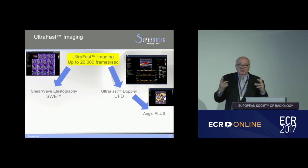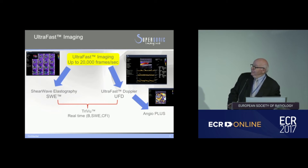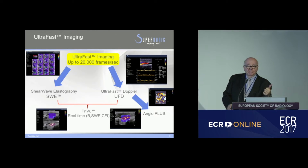By combining everything together and being able to show all the data together, we can leverage ultra-fast acquisition in this new mode of imaging, which combines the real-time acquisition of anatomical information (B-mode), stiffness information from shear wave elastography (shown as the bluish color here), and color flow information — blending all the data together in one single acquisition.